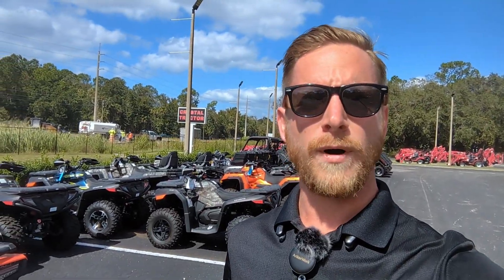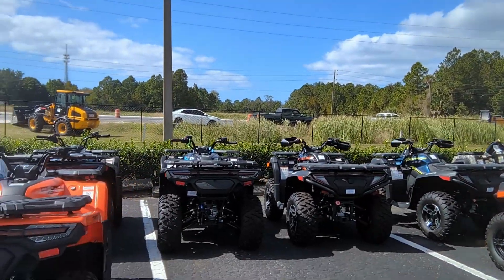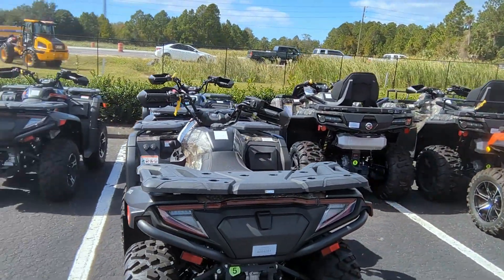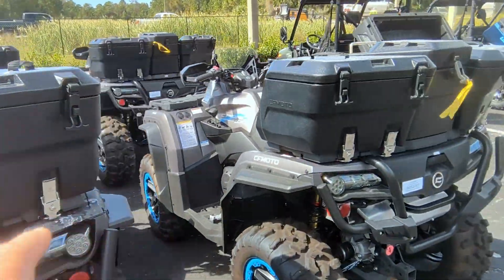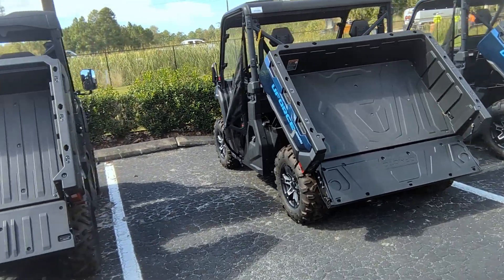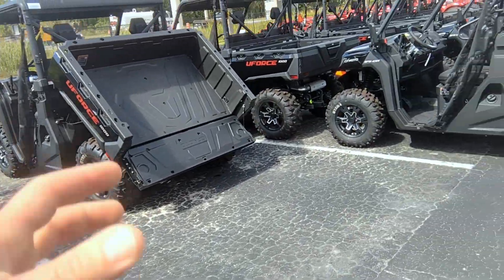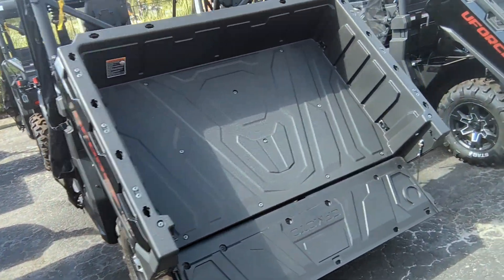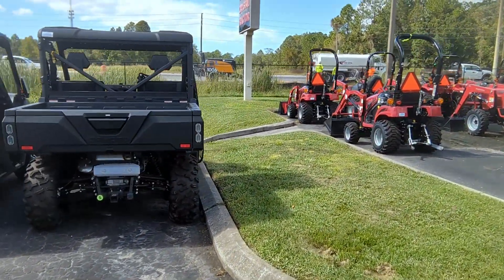When I said we've got a little something for everyone, I really meant it. One of the first things you're going to see when you come in here is our selection of ATVs and side-by-sides. We've got a large selection of CFMoto C-Forces — everything from the 400, the 500, 600, 800 XC, and even the 1000 Overlands. And up here we've got our awesome U4 side-by-sides. These are great for the ranch, job site, or farm. 79 horsepower and they'll pull up to 1,500 pounds in a trailer.